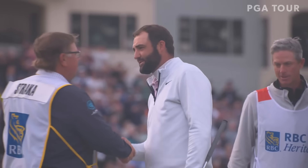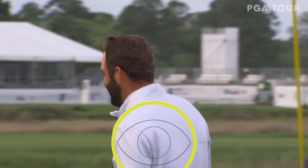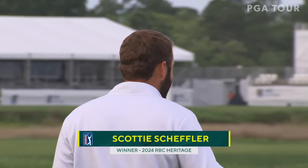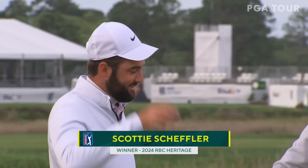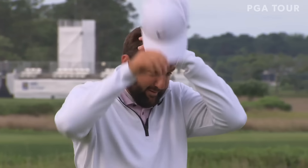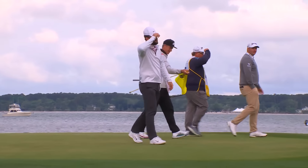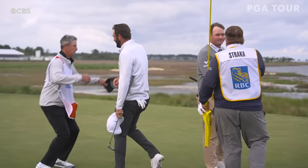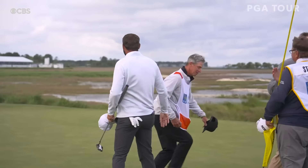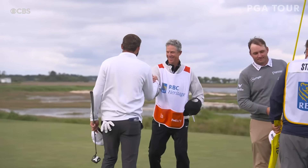Wow. You see that fist pump? This par — after hitting a second shot into the water. He spoke all last week about being competitive, enjoying the journey of trying to win. You can see that from that reaction right there.